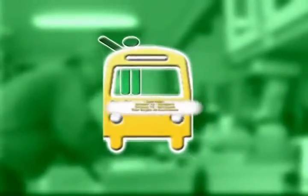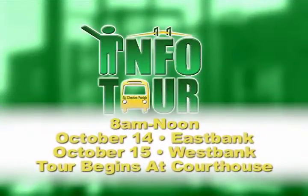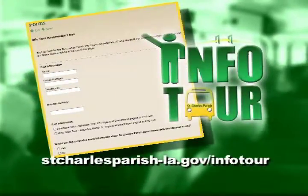East Bank residents are invited on October 14th and West Bank residents are invited on October 15th. To reserve your spot on the info tour, call 985-783-5182 or fill out the online form on the parish website. Space is limited, so register today.